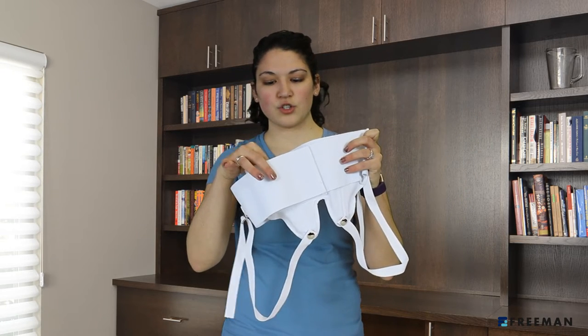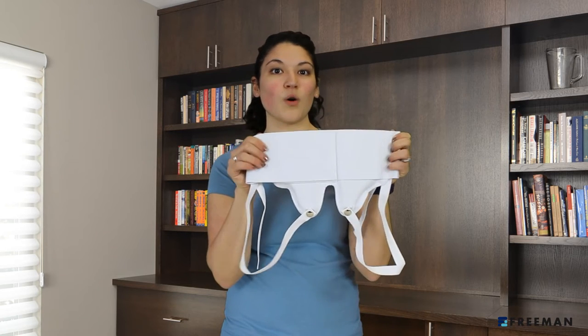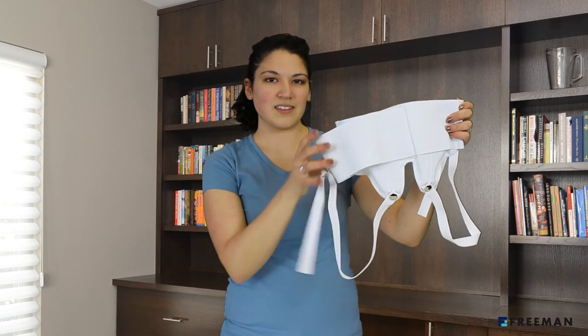It has two pockets with removable padding, making it suitable for pain relief on the left, right, or both sides. The removable leg straps are adjustable, keeping this in place all day.